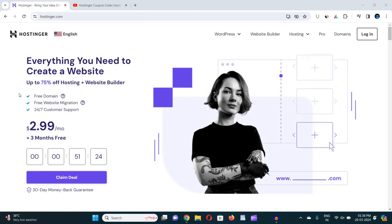In this video I am going to provide you a 100% working Hostinger coupon code that will help you get the best discount on your purchase from Hostinger. You will get a guaranteed discount using the coupon code that I am going to provide you in this video.